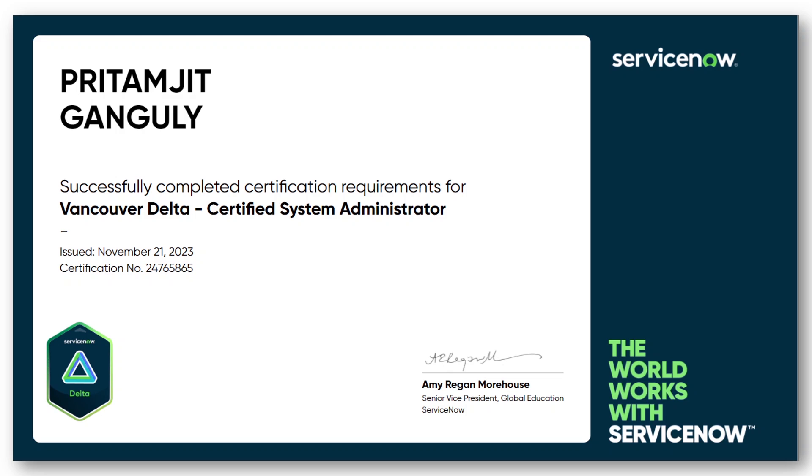I've already published one video where I showed you all the details of the ServiceNow CSA exam for the Vancouver release — what the changes are, up to which date you can give the CSA exam, each and every detail of the new syllabus for the Vancouver release, and also how different playlists from my channel will help you prepare and clear your CSA exam.